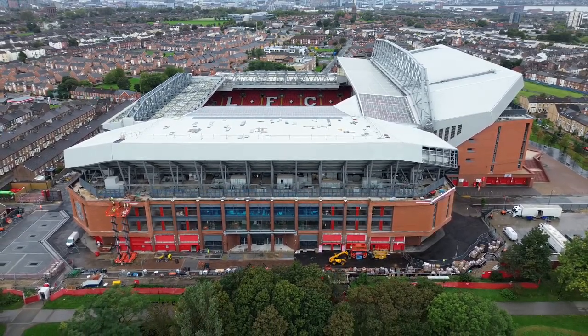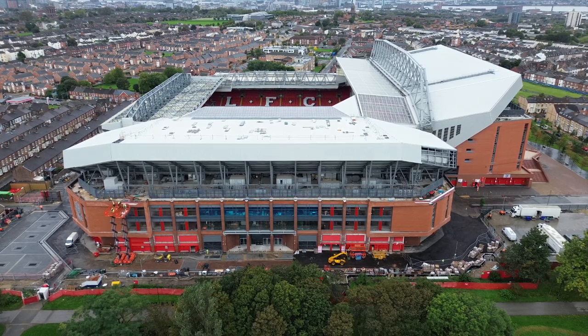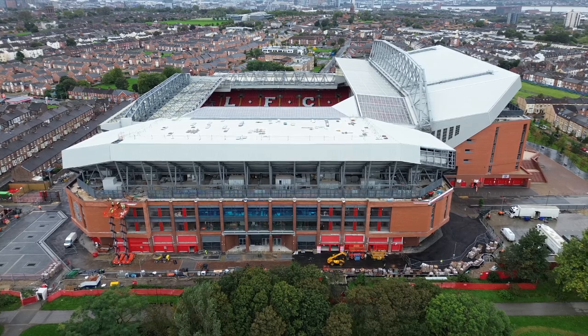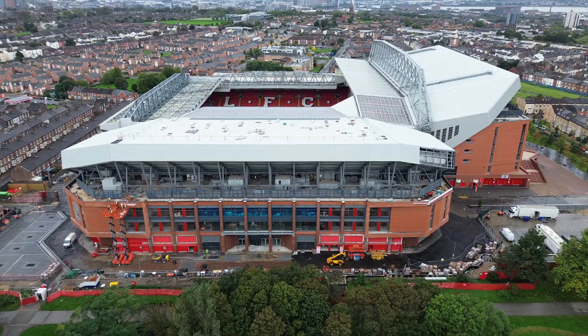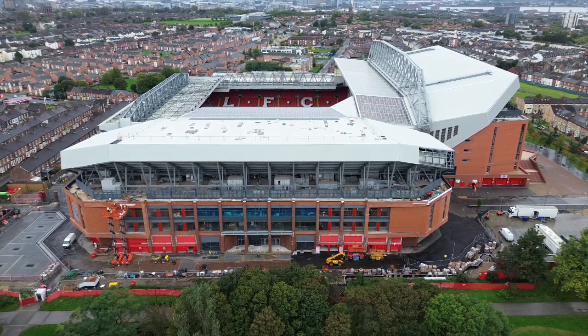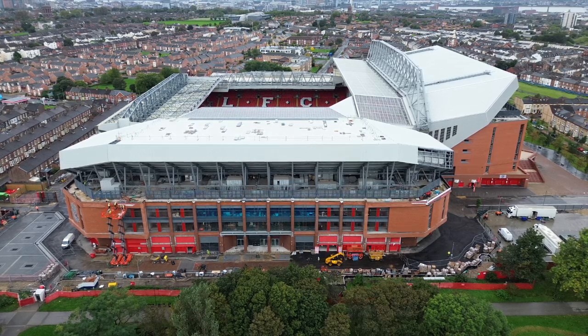We're going to wrap it up there. If you like what you saw, click like, share, subscribe. Wherever you are in the world, enjoy the rest of your day. Enjoy the game if you're going, or if you're watching it at the bar. Wherever you are, cheer on the boys — we're going to take those points, get back to the league and winning games again. Take care now.